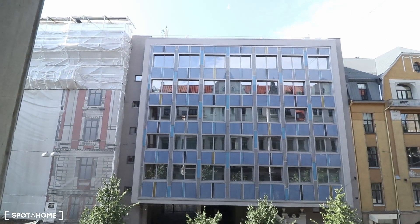So guys, these were the rooms that were finally available at Forend. Hope you enjoyed them. This was me, Arthur, here from Spot Home Riga, and I'll see you next time.